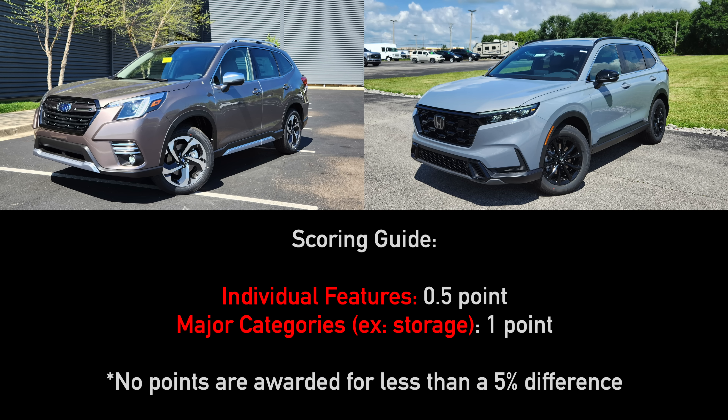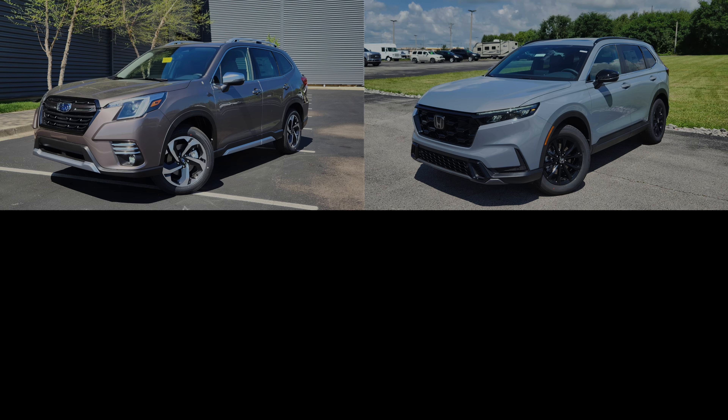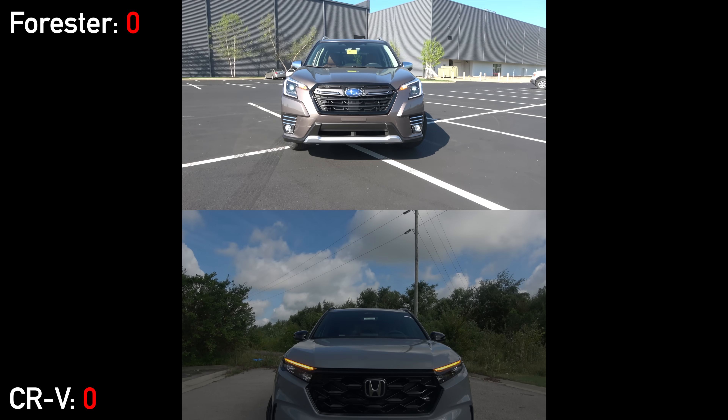This comparison is conducted objectively. We've done our best to weigh the points awarded throughout in major and minor categories, and at the end we'll sum up our thoughts and account for the small price difference. Now let's get to it.